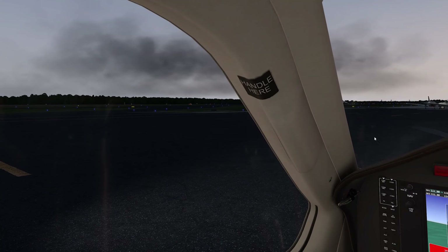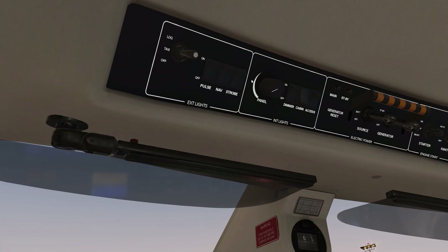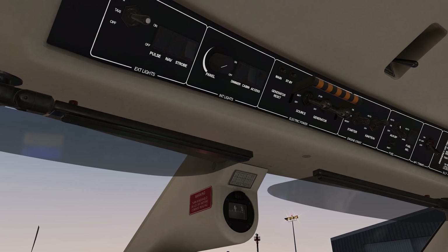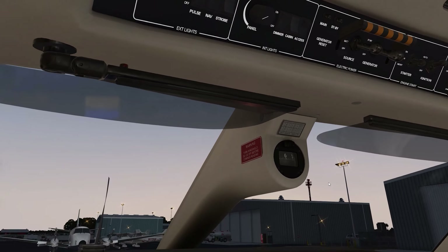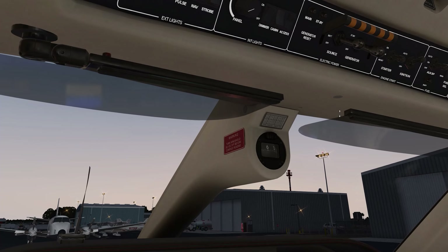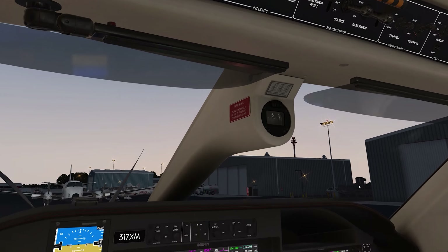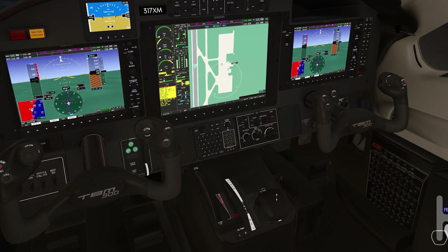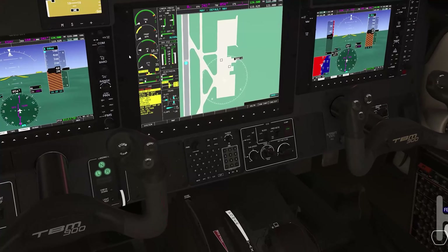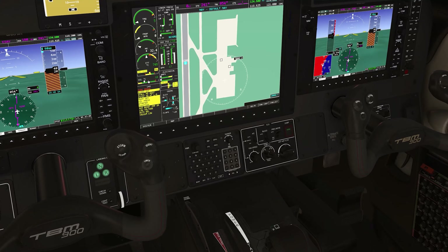We're all set to get our engine started. Just clear the area, make sure everything looks good. Put on some strobes. Let's get our fuel pump up into the on position — verify that it is operating and indicating. We'll bring our starter up here. NG is above 13 — fuel to low idle. Monitoring ITT and NG — watching for hot start or hung start. Looking for NG to be at 50% and we'll wait for starter cutout and ignition cutout, indicating oil pressure and oil temperatures coming up.